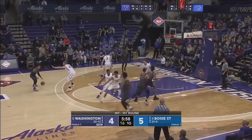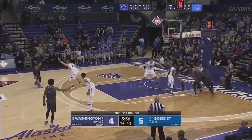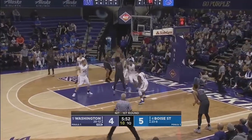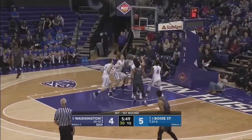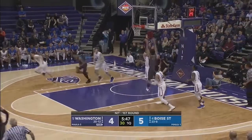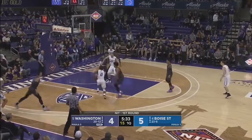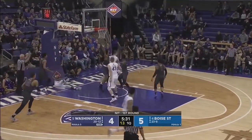Chris, the leading returning scorer from last year, a junior from Tacoma, Washington, with the basketball. Boise State will mix zone in. Here's Theibel — and that bounces off. The rebound pulled down by Sanchez. Boise State wants to run, but the zone does a great job of getting back in transition.